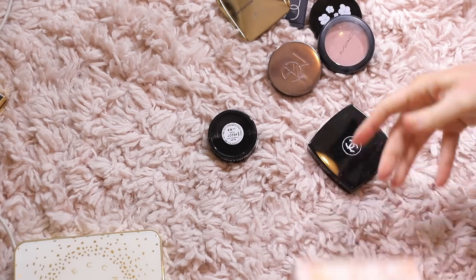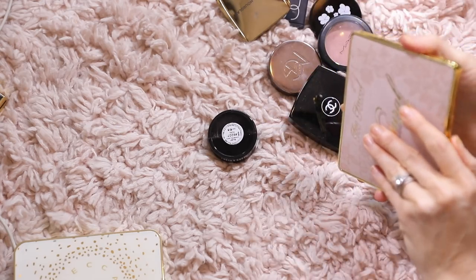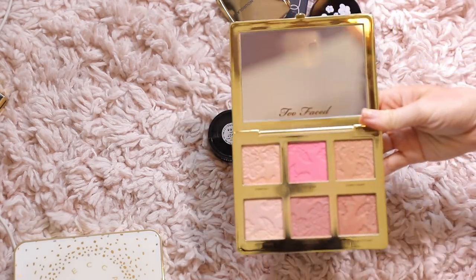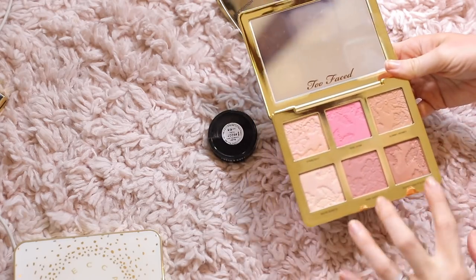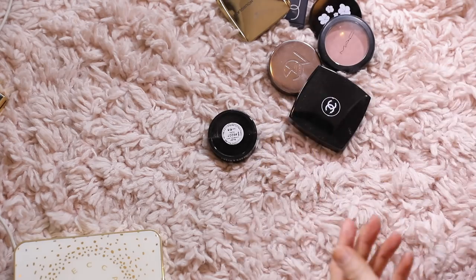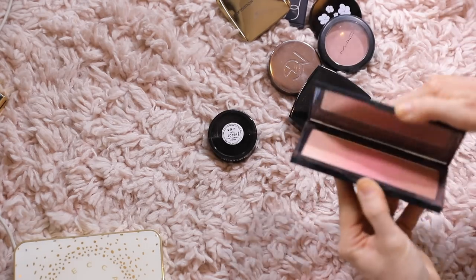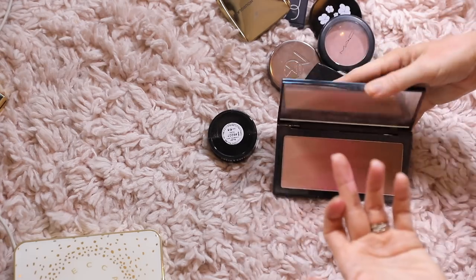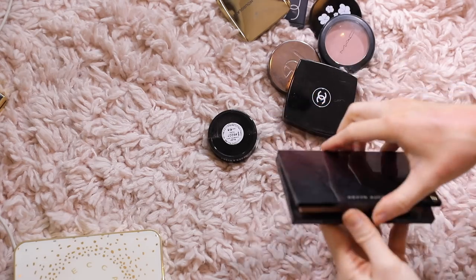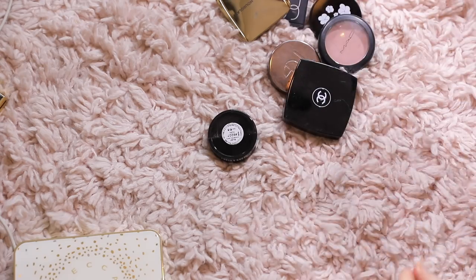This is the Too Faced Natural Face palette — this is newer, I do like it. It's very weighty so this would not be something you'd want to travel with, but it's really pretty. I love the colors in here, I haven't played with it enough to pass it on. It smells like vanilla — it smells so good. So I'm gonna keep that. This is a Kevyn Aucoin blush — I think this is super cool. It gives the best kind of warm bronzy rose-toned blush. So I'm keeping that — it's a cool pink, Capri.